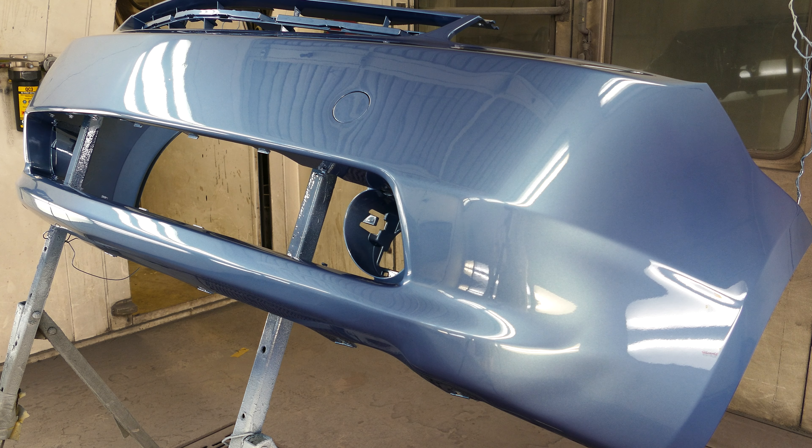I'd like to reiterate that we are a certified repair facility through Sure Performance. We're certified for GM repairs, Chrysler repairs, Ford repairs, Nissan, and we just added Hyundai. We're also certified to repair the all-aluminum Ford F-150 that is new to the market, and we have all the tools and processes to properly repair that vehicle as well.